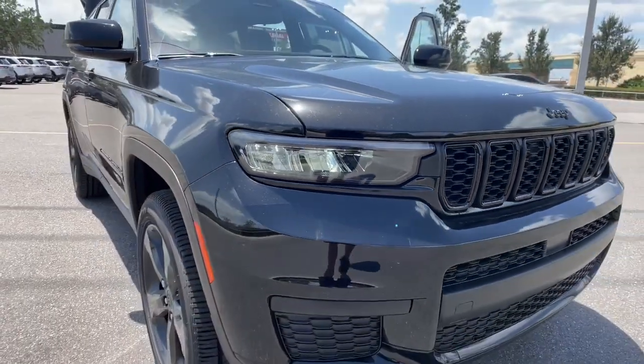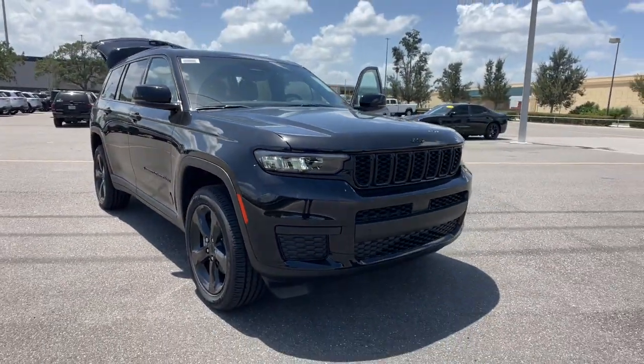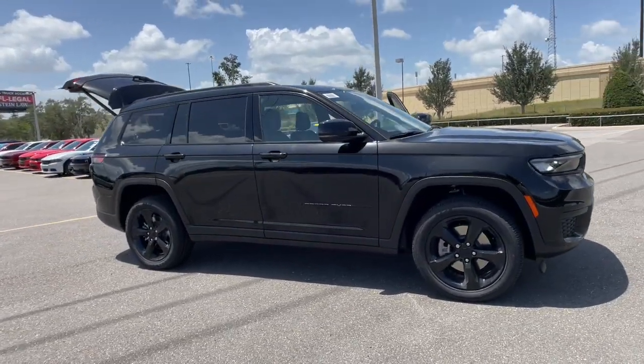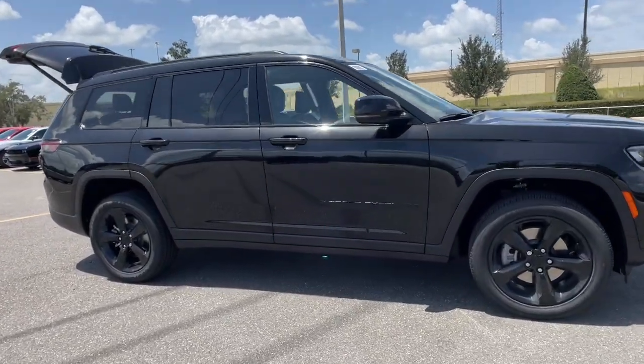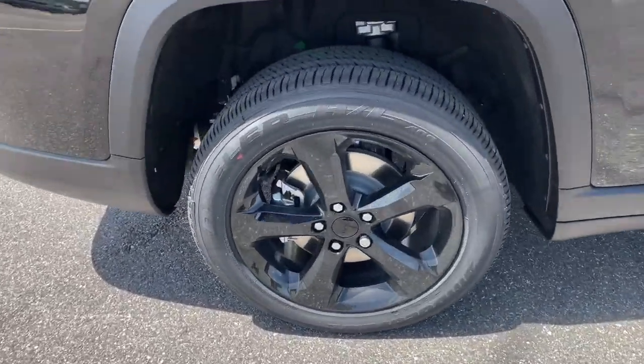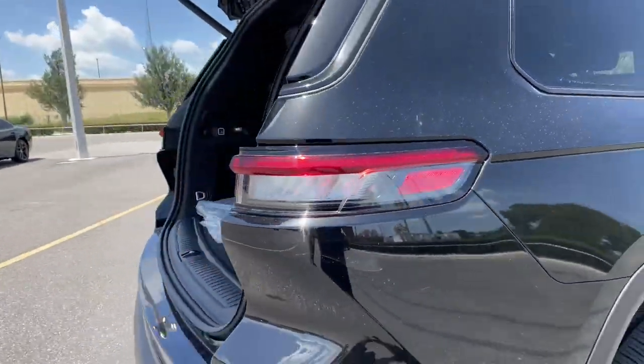Get a feel for the 2023 Jeep Grand Cherokee. The Grand Cherokee keeps you safe, connected, and entertained while you explore your world in confidence and refined luxury. These are just some of the great options this vehicle comes with.